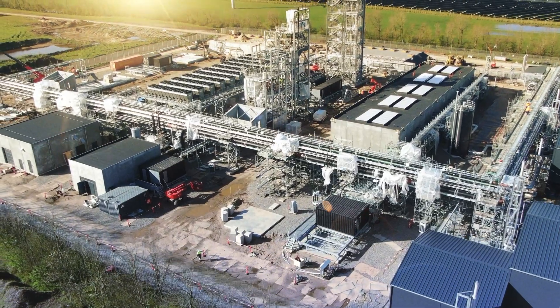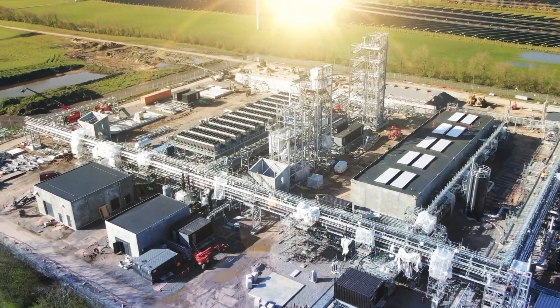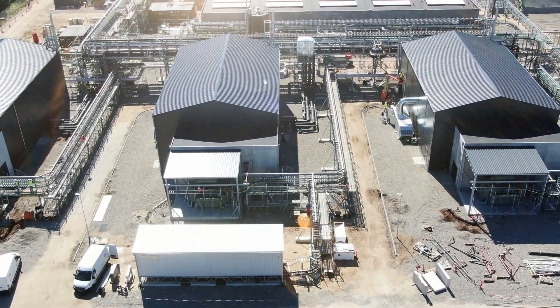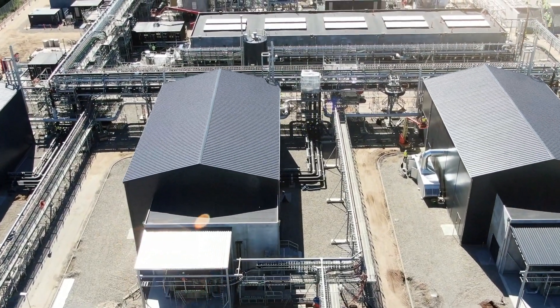Soft and Technic specialises in delivering industrial solutions across various sectors including automation, energy and construction. They focus on creating sustainable, efficient and user-friendly systems, offering services from design to maintenance.